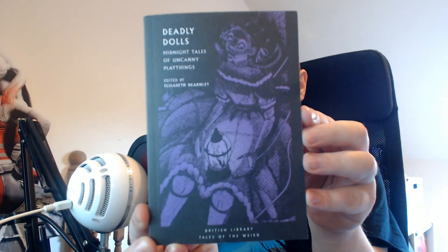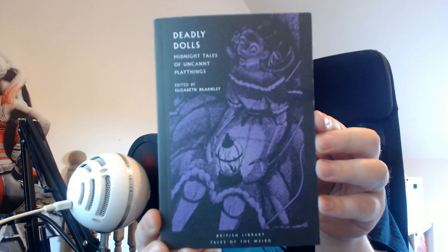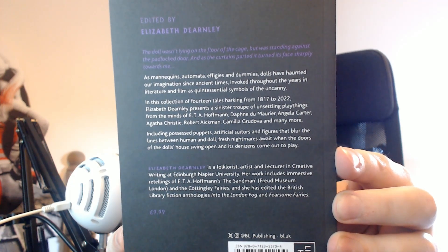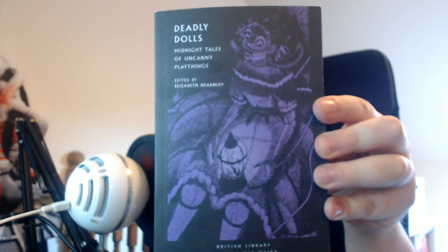This month's is Deadly Dolls: Midnight Tales of Uncanny Playthings. So this is just stories about haunted dolls, mannequins, automatons — which sounds really cool. I do like haunted doll kind of stuff.